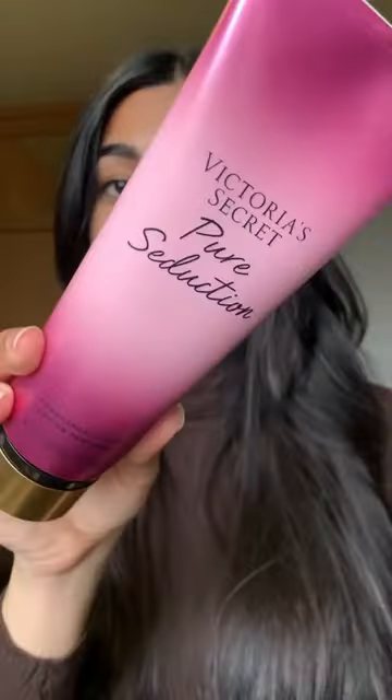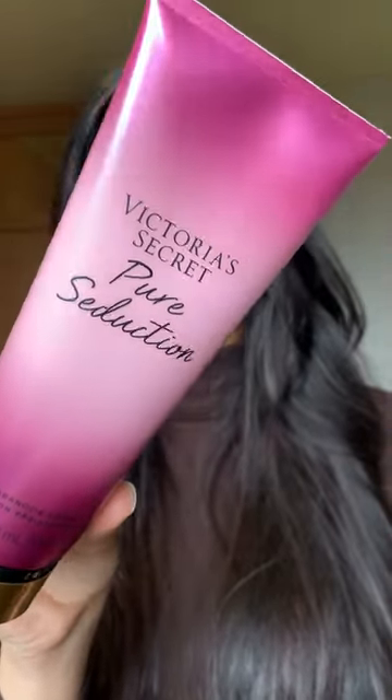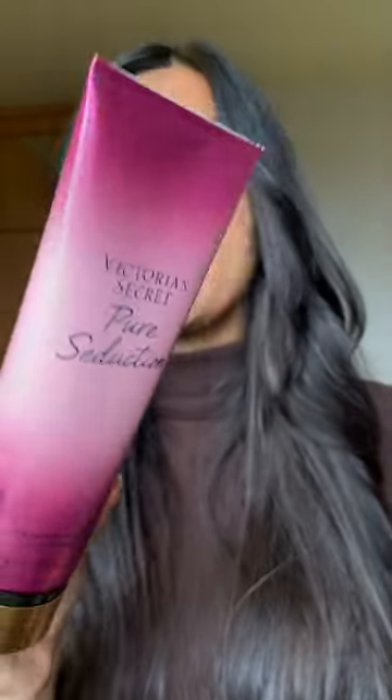The first thing I bought was this fragrance lotion in the Velvet Pure Seduction and it's basically a very fruity floral smell. I haven't tried this before but I know about it and I really wanted to try this.